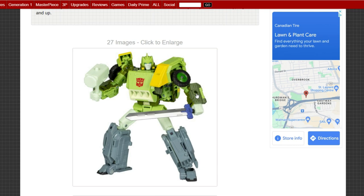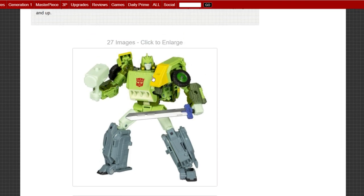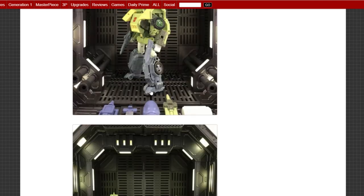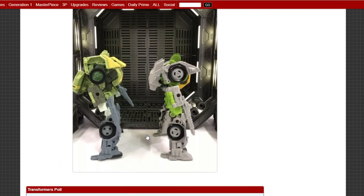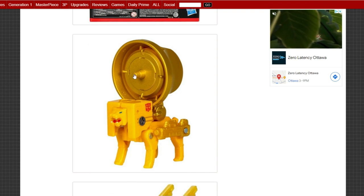First up is Leader Springer — he's a little bigger than the previous release. I spent a lot of time looking for the original release, so I'm going to stick with that one. I don't really know if there's enough of a difference. The car looks cool, the helicopter looks cool, but this is the size comparison — the Amazon one on the right, the new one on the left — and I really don't think it's worth an upgrade. If you didn't have a Springer you need the Leader, but if you already have one, the difference is negligible.